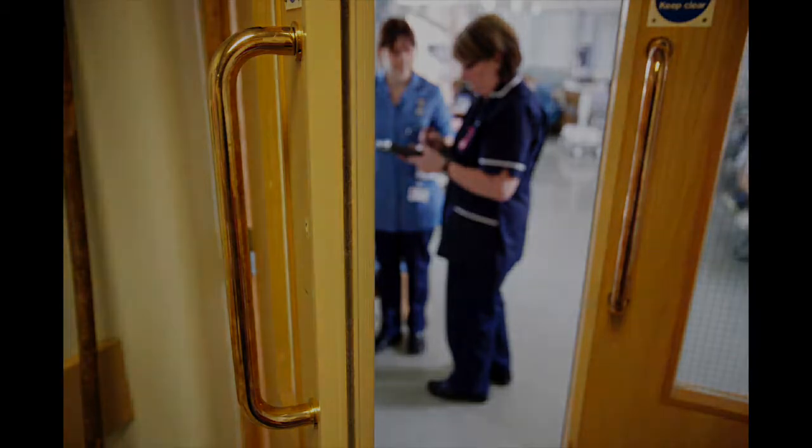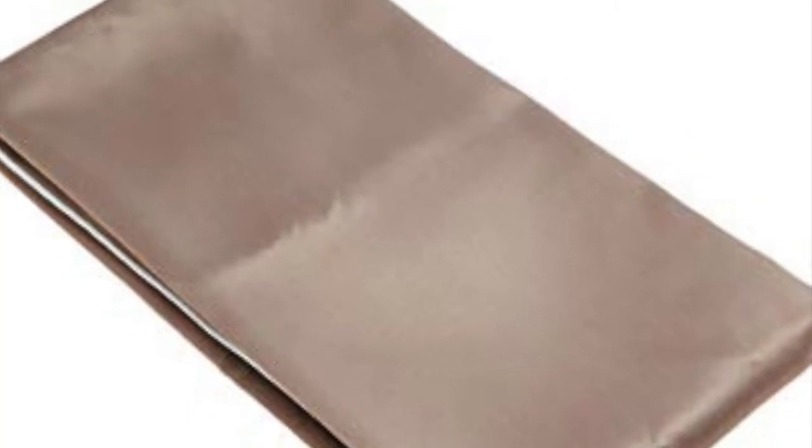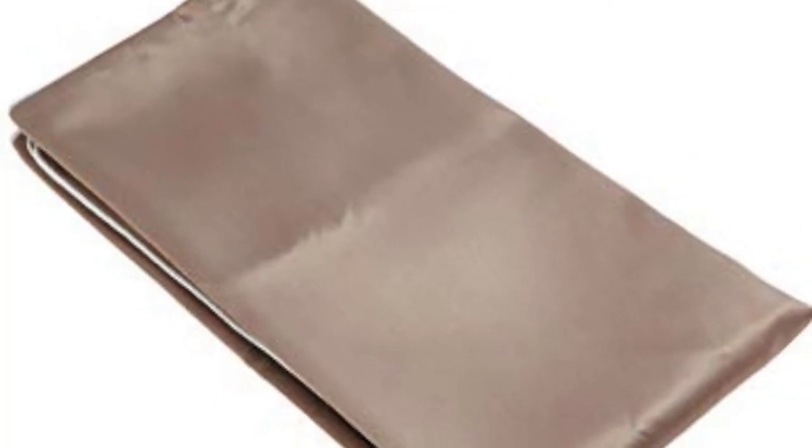Copper is also a vital nutrient for humans. Together with iron, it allows your body to form red blood cells. It also helps maintain healthy bones, blood vessels, nerves, and your immune system. An interesting study had participants use copper oxide-infused pillowcases for four to eight weeks. Those who used the copper-infused pillowcases showed a statistically significant higher reduction of wrinkles and crow's feet lines.